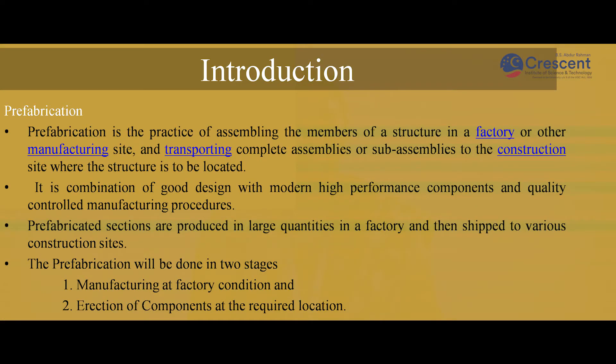What does mean by prefabrication? Prefabrication is a process of assembling the components and members of a structure in a factory or a manufacturing site and transporting the complete assembled components to the site where the construction is taking place. It is a combination of good design with high performance components and a good quality process. Prefabrication sections are produced in large quantities and are shipped to various construction sites. It is done in two different stages: manufacturing at the factory condition and erection of components at the required location.